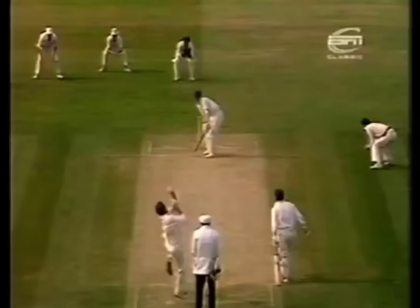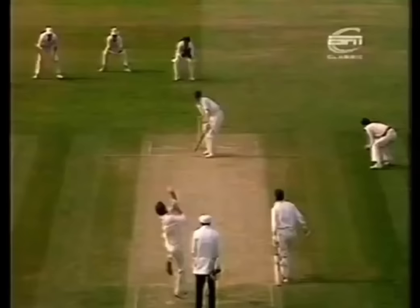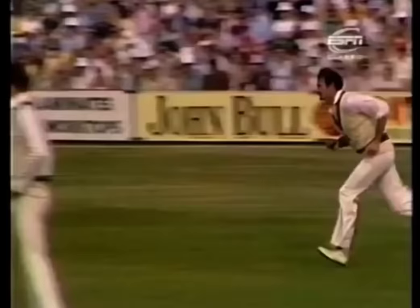I doubt very much whether he's had to wait till the end of August on very many of those occasions to do it. Really a beautiful shot, everything right in position.